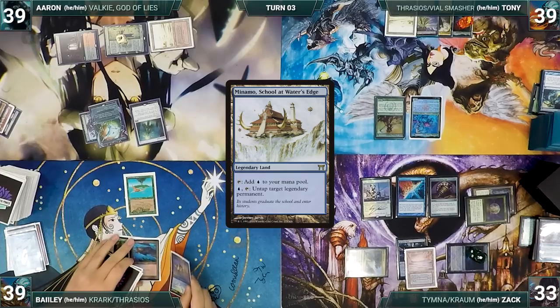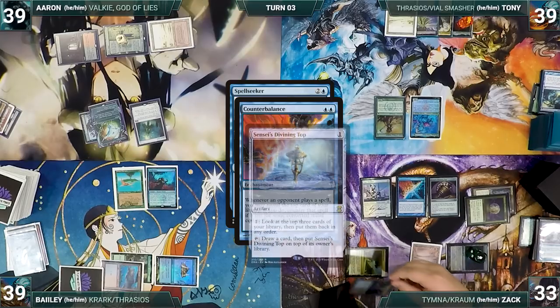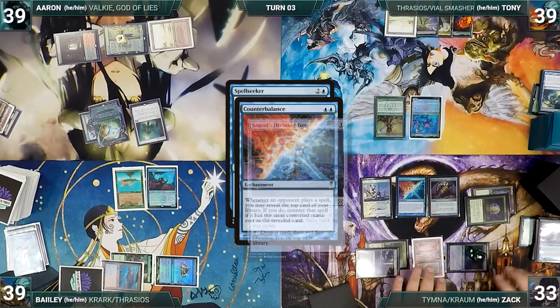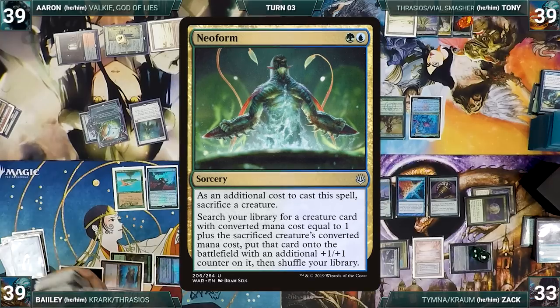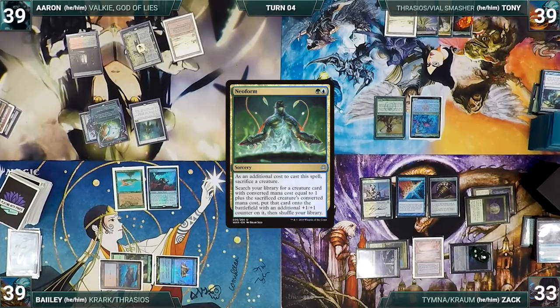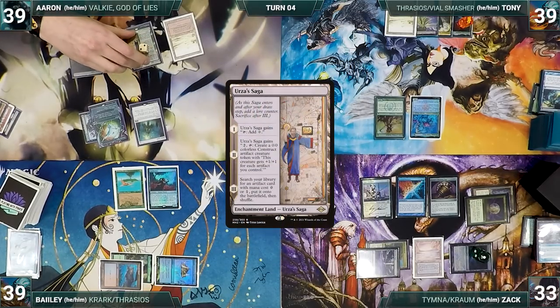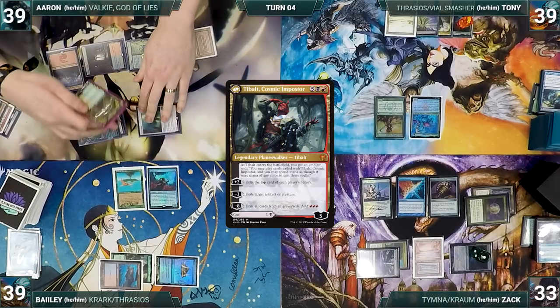Bayley draws and plays Monomania, School at Water's Edge. He casts Spellseeker — Zack activates his Top, rearranges the top 3, then declines to reveal off Counterbalance. Spellseeker enters and Bayley fetches up Neoform. Bayley gives the turn to Aaron. Aaron draws, Urza's Saga gets another counter, and he plays a Snow-Covered Mountain. He casts his Commander, Tibalt, Cosmic Impostor — Esper triggers and Zack draws. Tibalt enters and Aaron gets an Emblem.